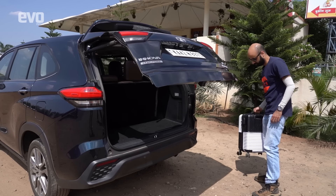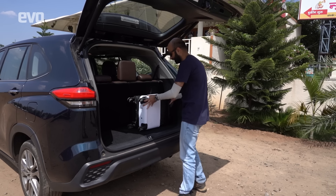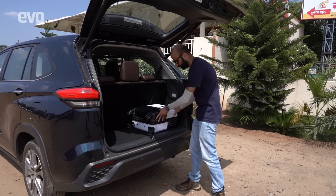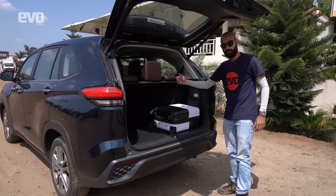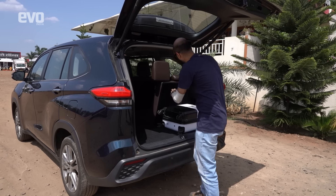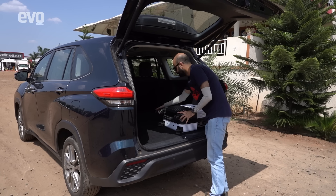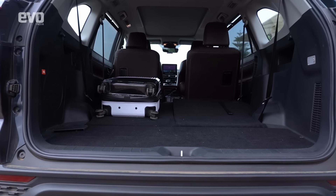The HyCross has an electrically operated boot. With all three rows up, you can fit a large bag horizontally — there's a good amount of room. The third row folds completely flat and very easily, opening up significantly more boot space. Overall, the HyCross boot is one of the most practical in this test.